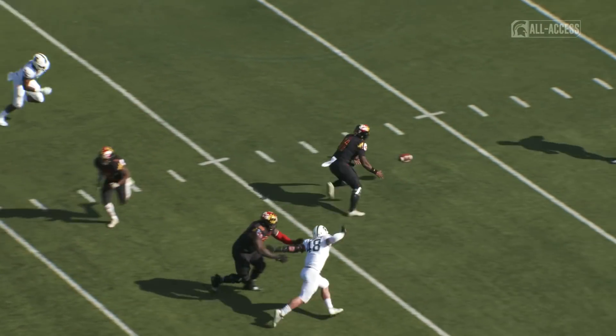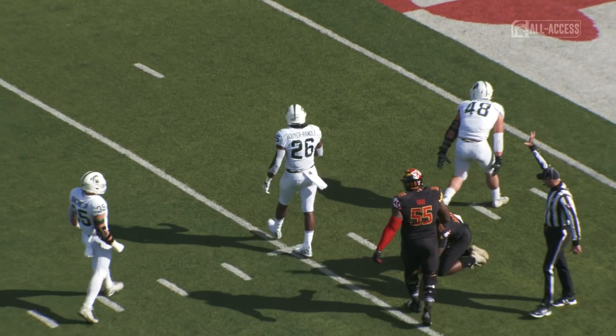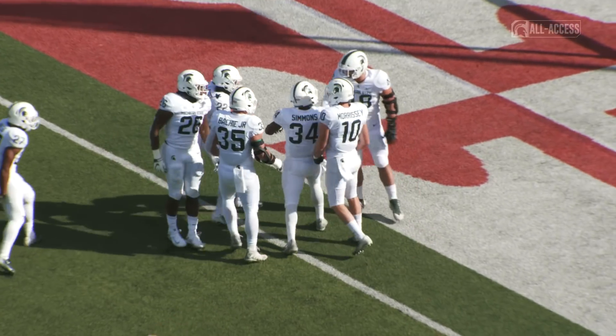Snap back to Hill — it's a bad snap, goes back to get it and he's gonna be snowed under back around the five-yard line. Can't make a mistake against this Michigan State defense, they are too good.